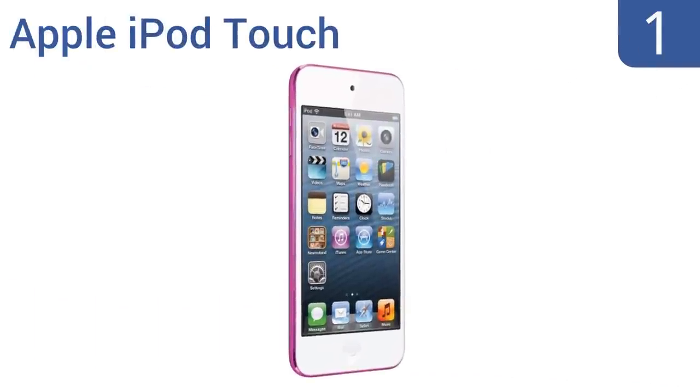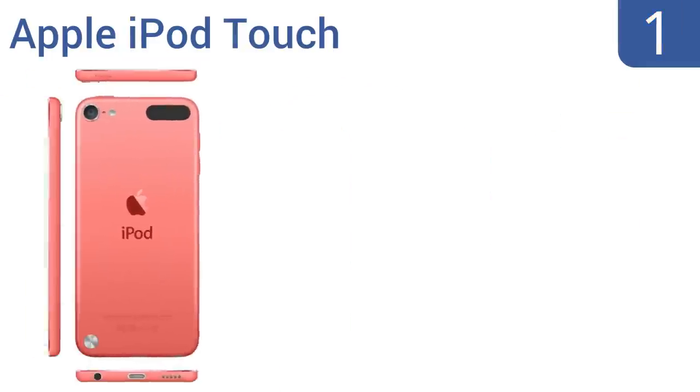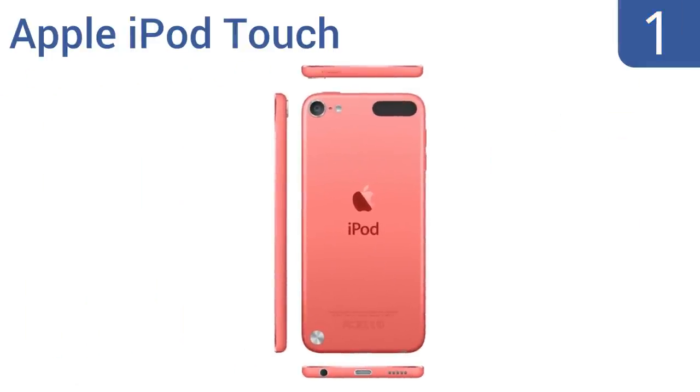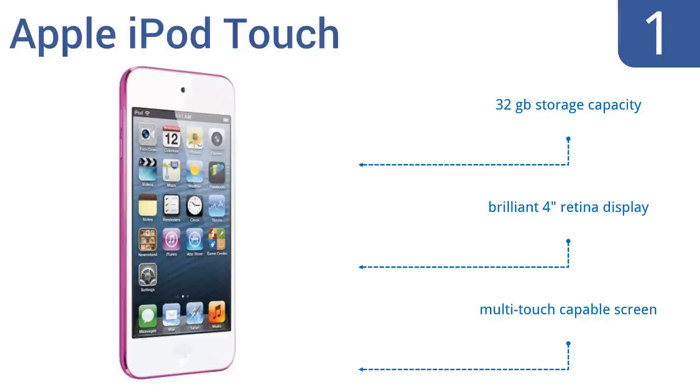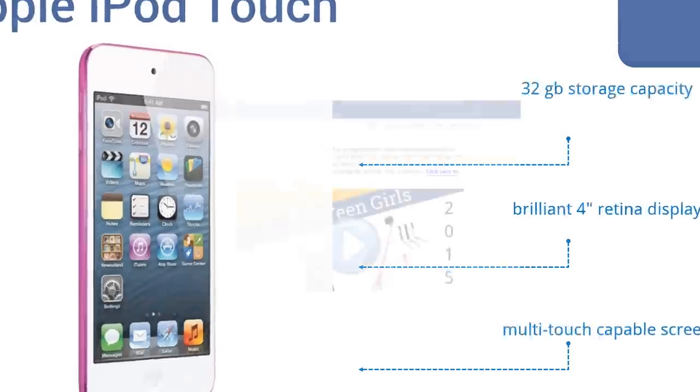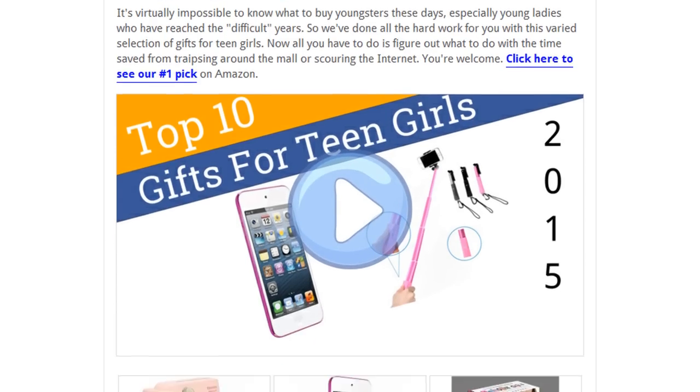Coming in at number one on our list, get your daughter the pink Apple iPod Touch — and you can both enjoy her music listening time because you won't have to hear it. It has a massive game center along with a 5-megapixel iSight camera with 1080p HD video capabilities, so your daughter can capture special moments. It features a 32-gigabyte storage capacity, a brilliant 4-inch Retina display, and a multi-touch capable screen.